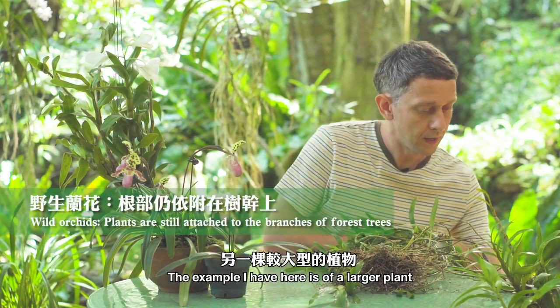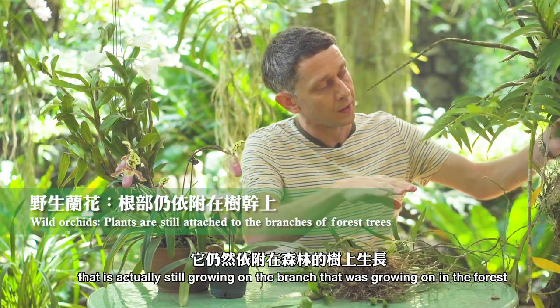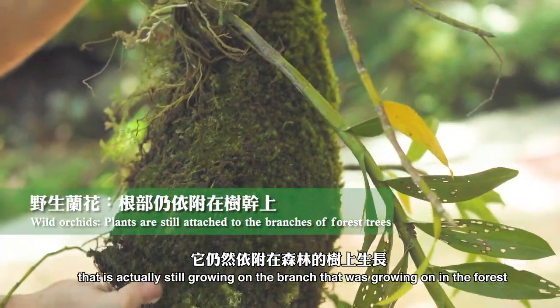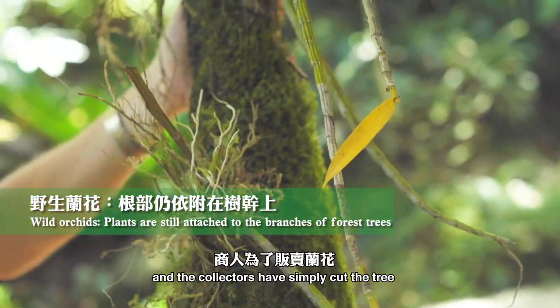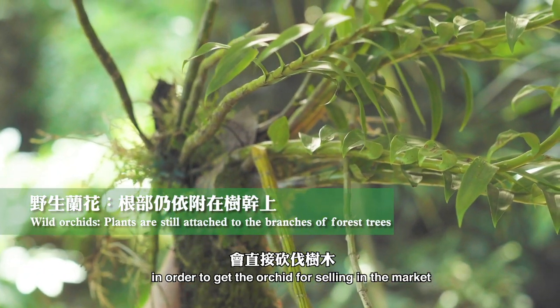The example I have here is of a larger plant that is actually still growing on the branch that it was growing on in the forest. And the collectors have simply cut the tree in order to get the orchid for sale in the market.